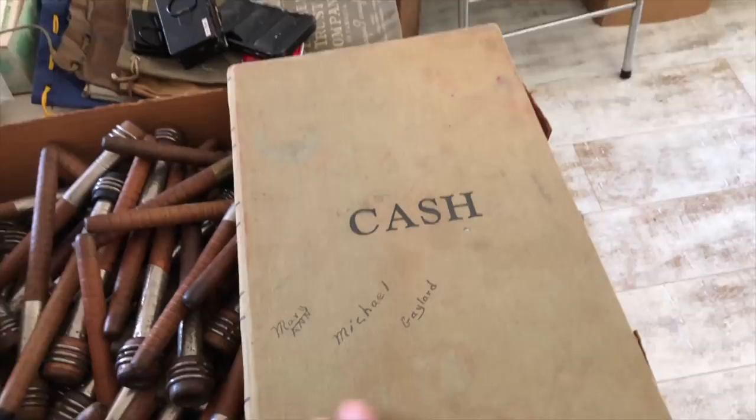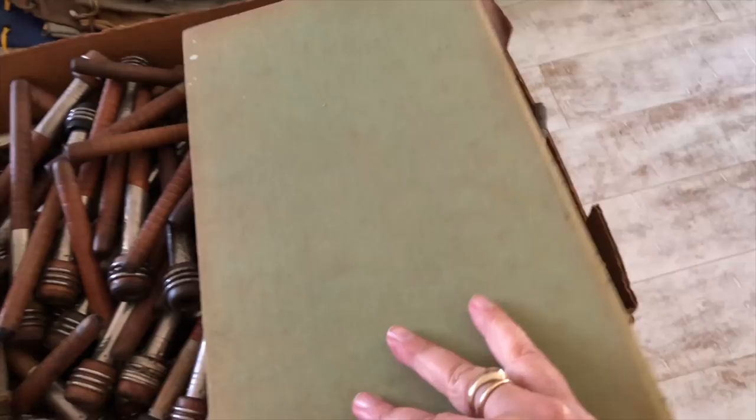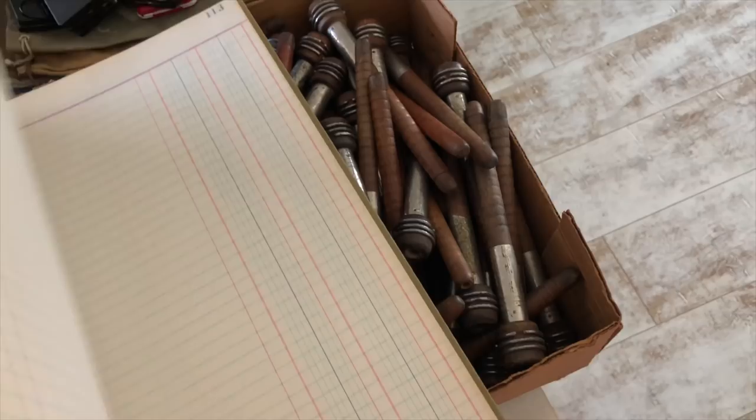Here's a ledger and I'm always tickled to death when I find a ledger. I do believe this one's empty — yep, this one's empty. So it will be sold as an empty ledger to do journaling in. It's in really pretty good shape — the binding is nice, the back is nice, and the pages are nice and clean. There's no date.